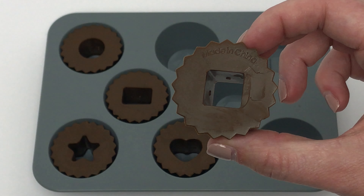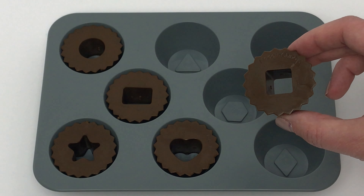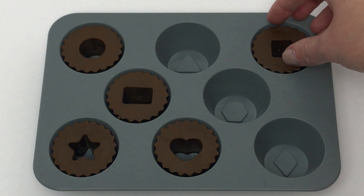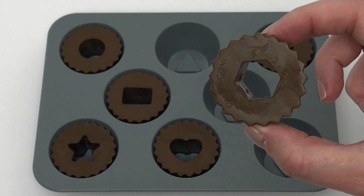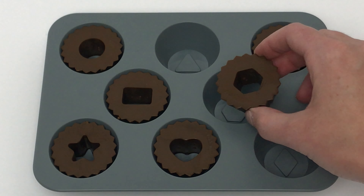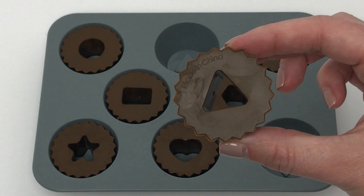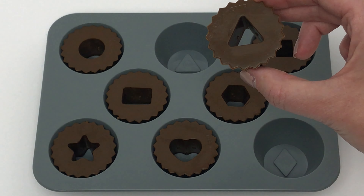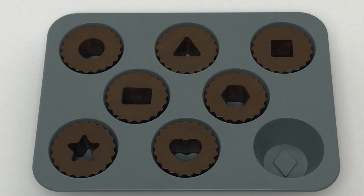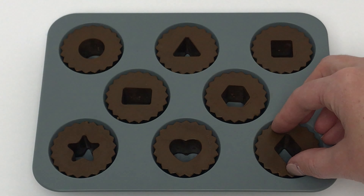Now we have a triangle. Does this match our square? Nope, that's a triangle. What about this one? Nope, that's a hexagon. What about this one up here? Yeah, that's a square. Now we have a hexagon. Does this match our hexagon? Yeah, it does match our hexagon. Now for our triangle. Does this match our triangle? It does match our triangle. Now for our last shape — we have a diamond. Does this match the diamond? It does match the diamond. Good job guys.